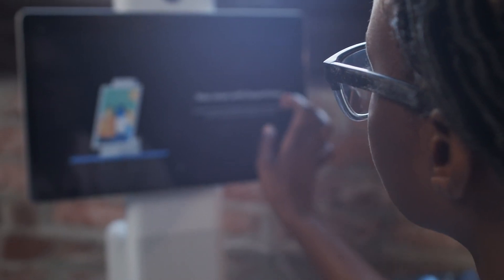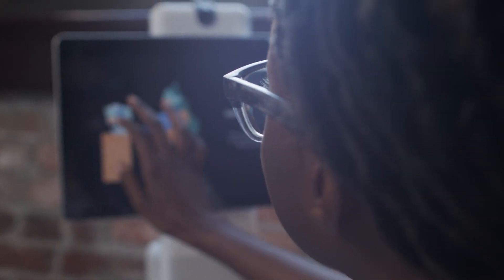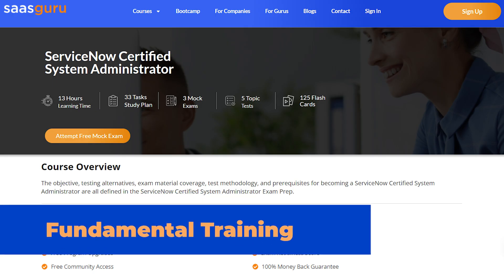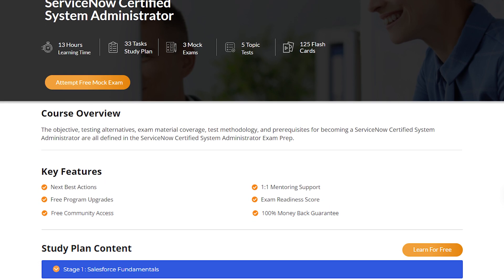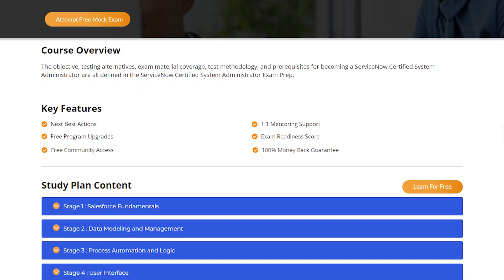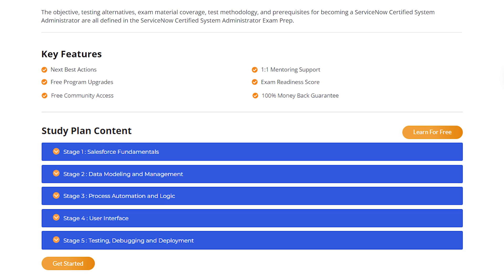Learning Path: Candidates can explore the ServiceNow Learning Path, which provides several up-to-date training courses related to its certification exam. Fundamental Training: We strongly advocate using the Saskuru platform after finishing the ServiceNow Foundations course to help bridge the gap between learning and certification day.